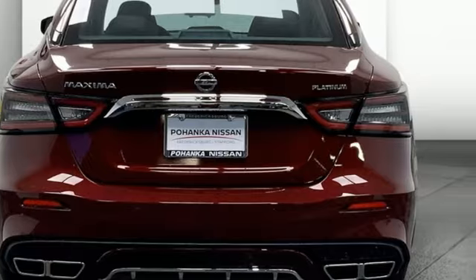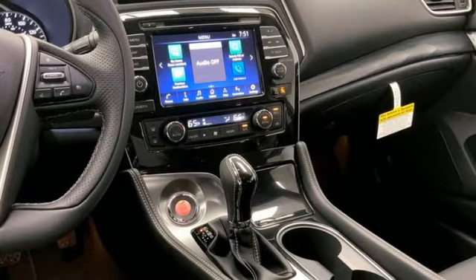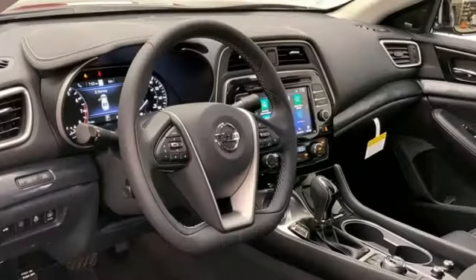Features include integrated navigation system with voice activation, memory exterior door mirror settings, front heated and ventilated leather bucket seats, auto dimming rear view mirror, memory steering wheel settings, and dual zone climate control.